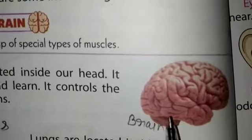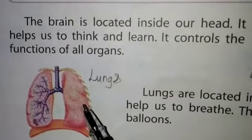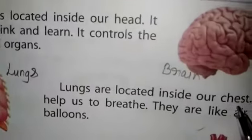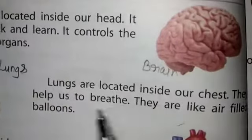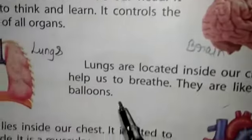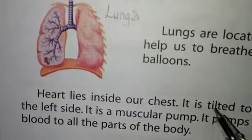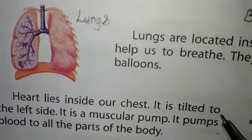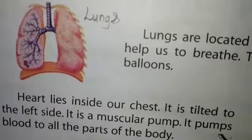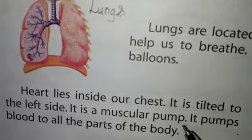The lungs are located inside our chest and they help us to breathe — they are like air-filled balloons. The heart lies inside our chest, tilted to the left side. It is a muscular pump that pumps blood to all parts of the body.